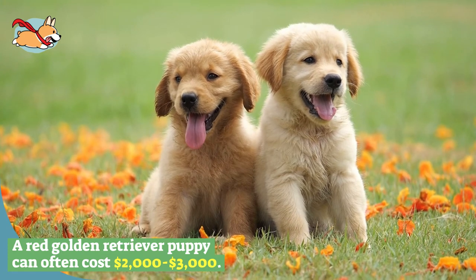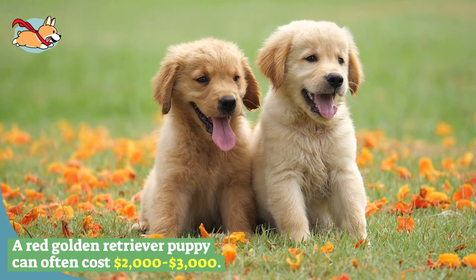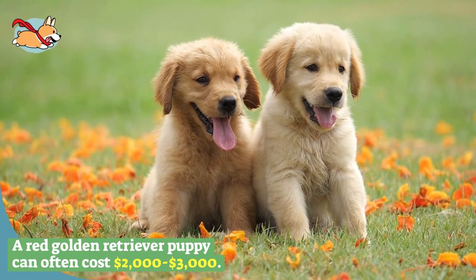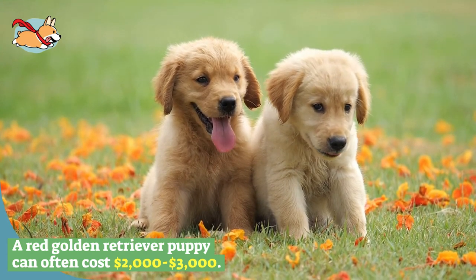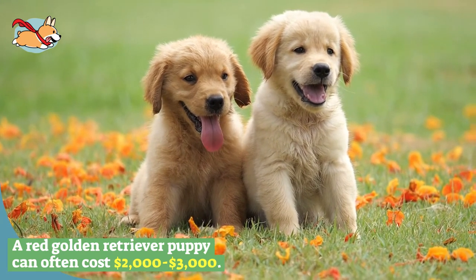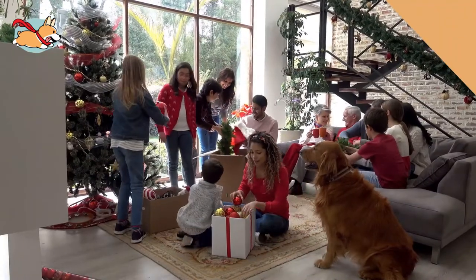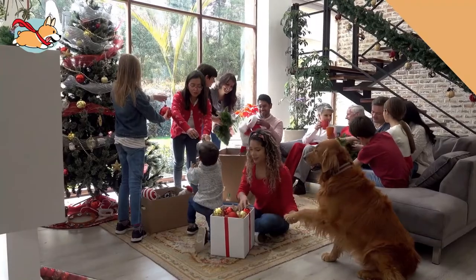Red is not a common color because many kennel clubs consider it a serious fault. A red golden retriever puppy comes with an adorable smile and a big price tag. If you are purchasing a puppy from a breeder, they often cost two thousand to three thousand dollars. This is much more than standard goldens, which range from eight hundred to fifteen hundred dollars.